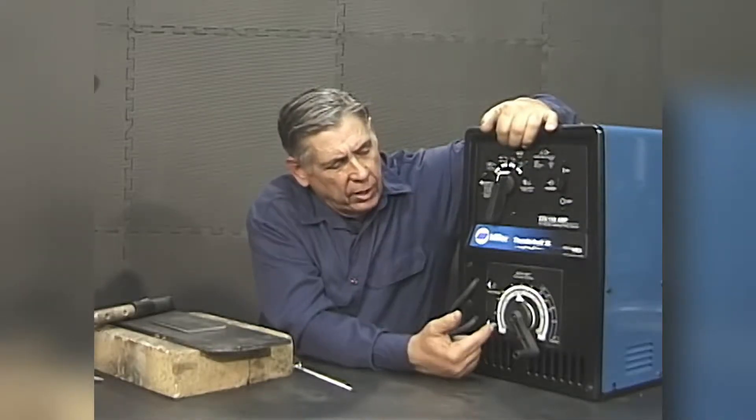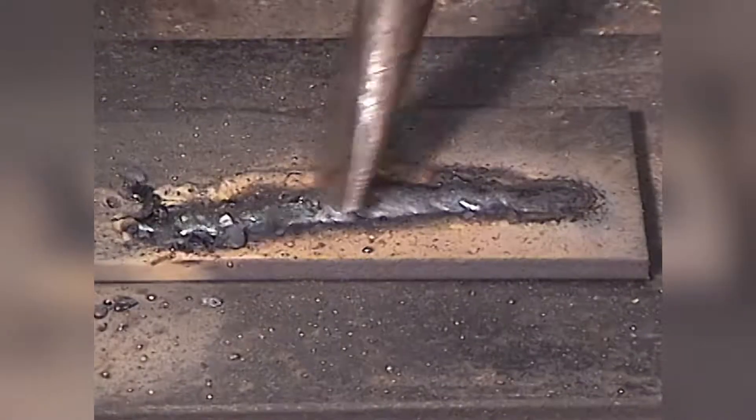Next comes stick welding. Bob's easy techniques make stick welding a snap. He covers it all, including weave style, rod types, and slag removal.